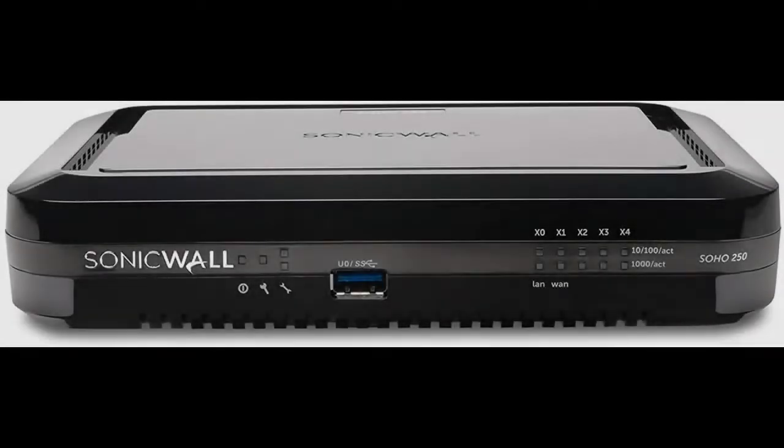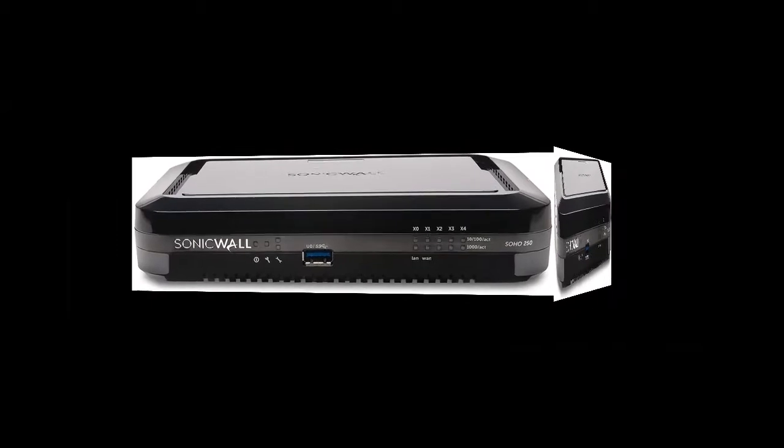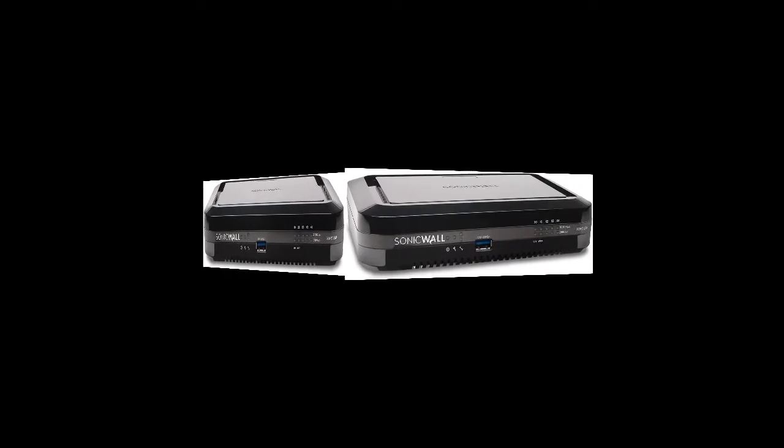Quick overview and highlight features of the SonicWall SOHO Network Security Appliance. Acquire early reviews on products that have few or no reviews, helping shoppers make smarter buying decisions.